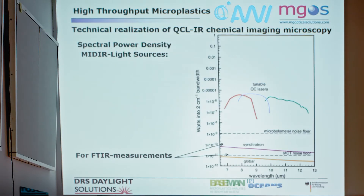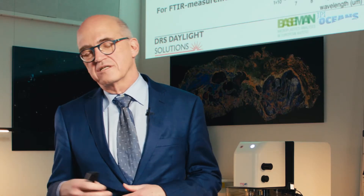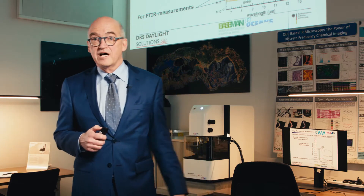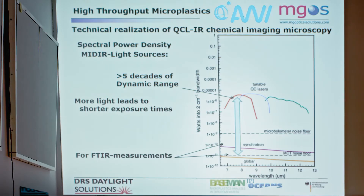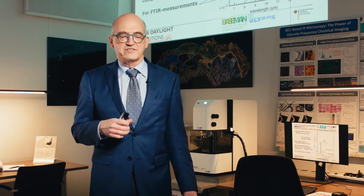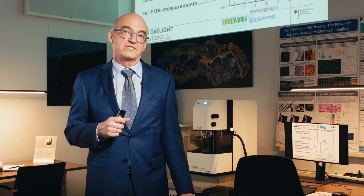Let me give a short introduction into how the system achieves this throughput. We use a light source called a QCL, or quantum cascade laser, which gives you five orders of magnitude more photons per square millimeter compared to an FTIR glow bar or a synchrotron. We use that to speed up measurements with shorter exposure times, and by distributing photons across more pixels — roughly 230,000 pixels compared to 16,400 pixels with an FTIR.